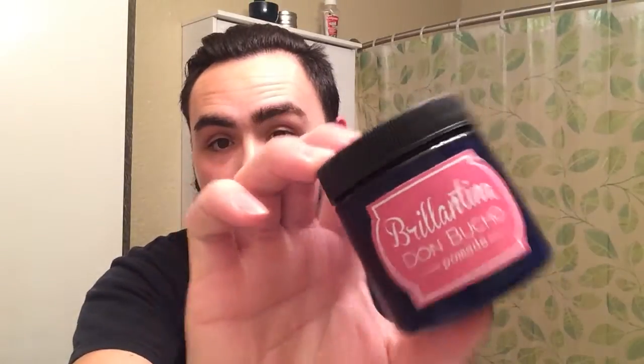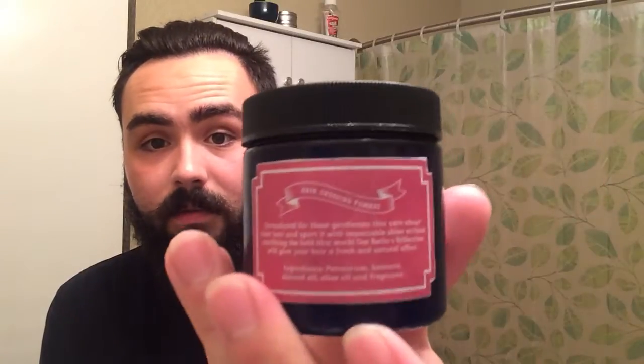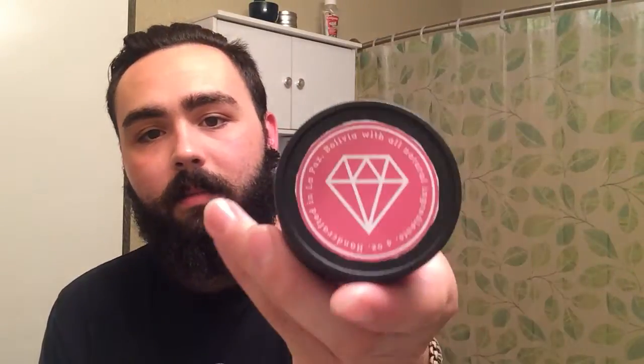First off, we're doing Don Bucho — I'll be doing the whole line, all three holds. It's got the Breatina, the regular, and then the Brusco, which I'm sure is the heavy hold. I have used this before — I used it as a topper on the medium hold. It's pretty light — a South American version of a Breatina, light hold, high shine. The packaging is gorgeous: it says 'formulated for those gentlemen that care about their hair.' Ingredients: petrolatum, beeswax, almond oil, olive oil, and fragrance. I love the diamond on top — all three of them have diamonds, pretty classy.